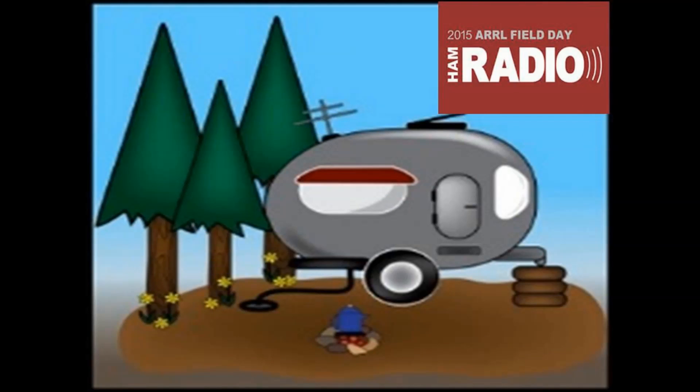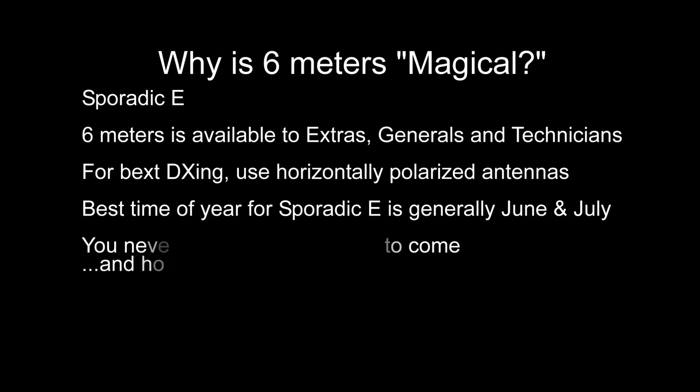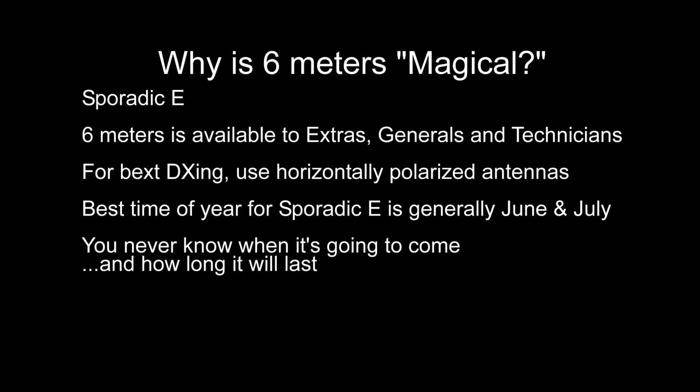That means it's the perfect thing to have at your field day, and it's a free station. At field day, if you're a Class A entry, you can have a free go-to station, but you can also have another free station if it's 50 MHz or up. And the next reason it's so magical — you never know when it's going to come or how long it's going to last. I'm going to demonstrate some of the magic and mystery of 6 meters in an hour-and-a-half period.